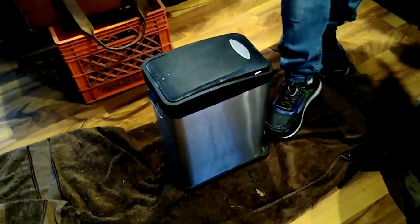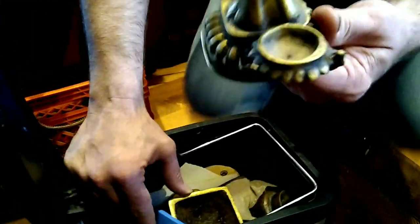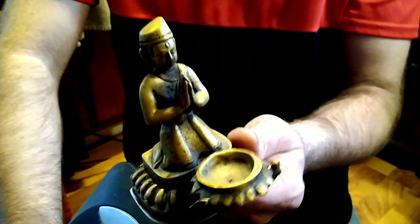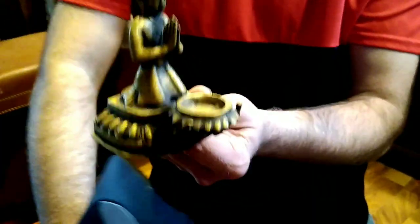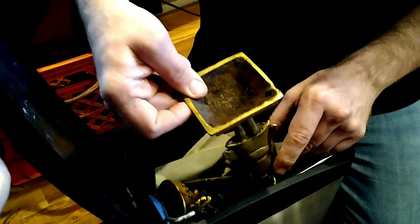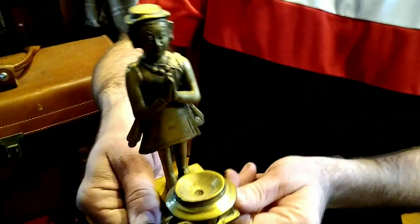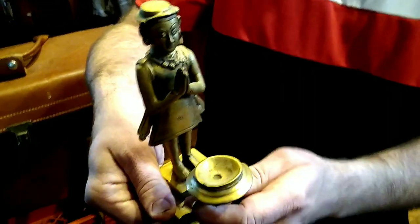We got this garbage can — Mikey's going to go through it. Oh, I need to get up close. A little statue — cool, a monk, praying. Some more like bronze or brass, and another monk. Those are cool.